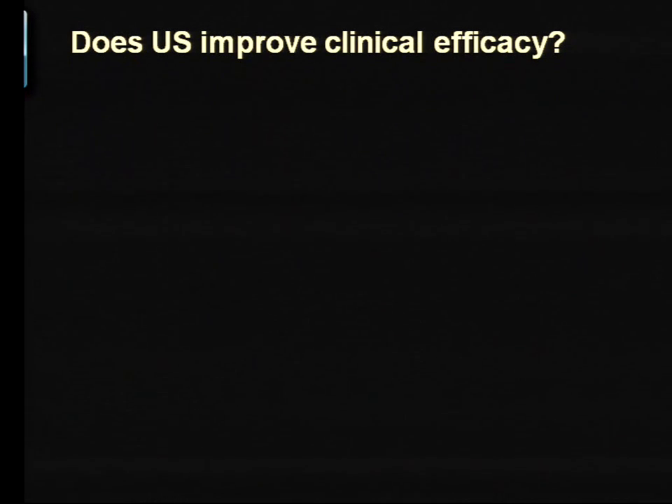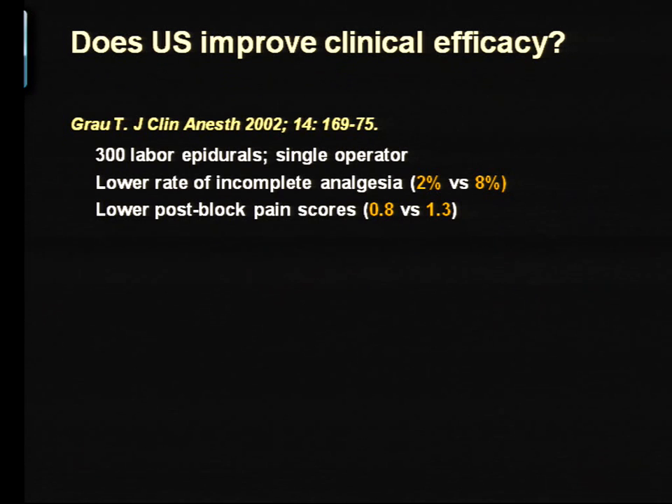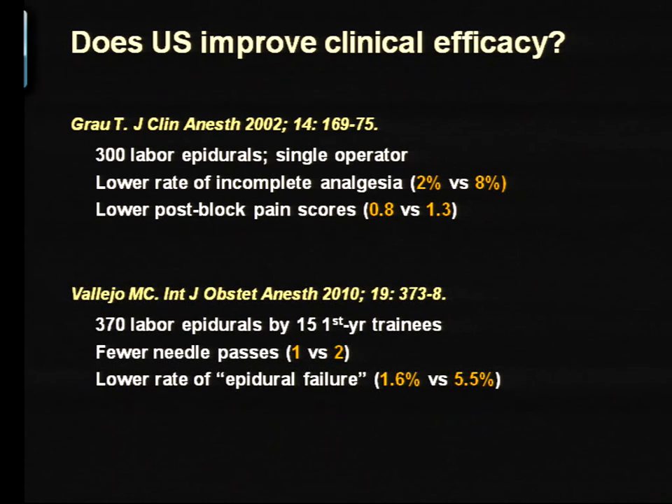Apart from reducing technical difficulty, there's evidence that when it comes to epidurals you can improve efficacy. Thomas Grau, in 300 labor epidurals, showed a lower rate of incomplete analgesia and better pain control. The validation came with a study in which 15 first-year anesthesiology trainees did epidurals guided by ultrasound performed by an experienced operator. The most telling result was that epidural failure — defined as the need to replace the epidural — was dramatically reduced when ultrasound was used. There's more to it than just reducing needle passes.